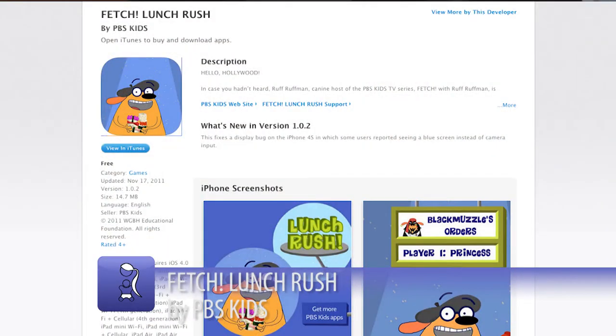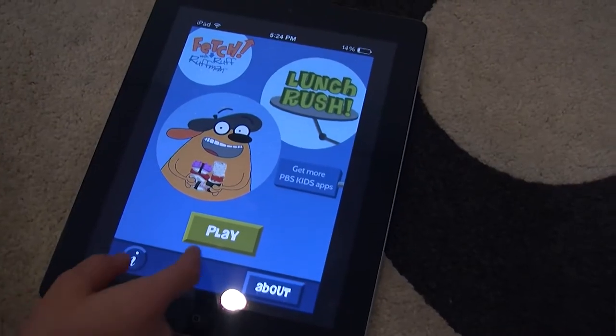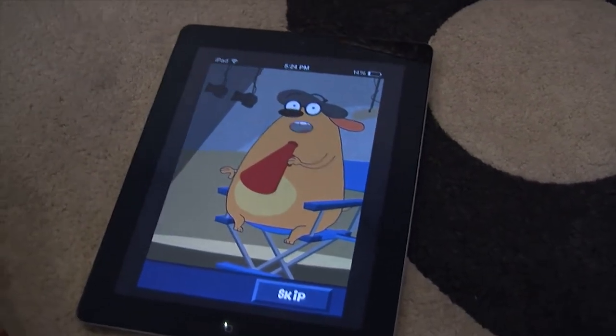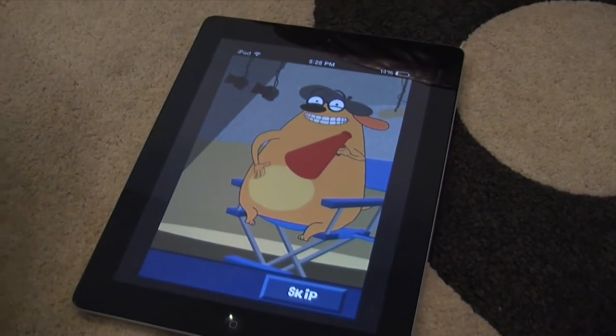Today we are reviewing Fetch Lunch Rush, which is an augmented reality multiplayer game in which you manage the lunch orders at Ruff's movie set. In the game, Ruff Ruffman says: 'I need your help making my new movie. On a movie crew, you need to think fast and be quick on your feet, especially when everyone is hungry.'